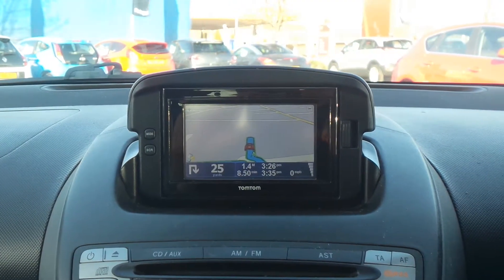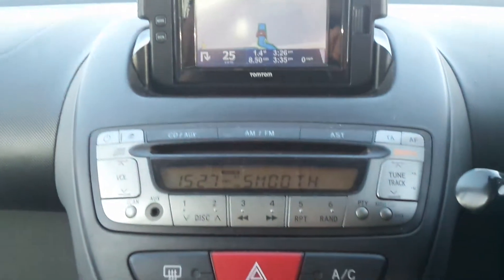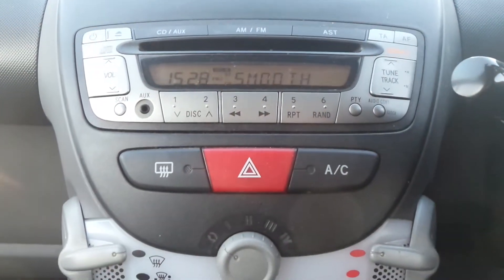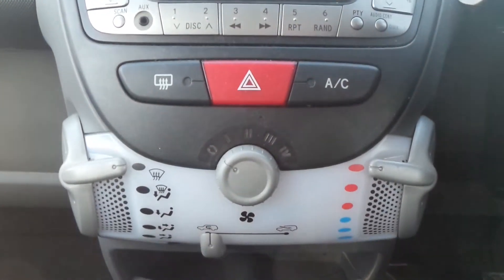Moving to the interior, there's a TomTom satellite navigation unit, an AM and FM stereo, CD player and auxiliary input, and air conditioning.